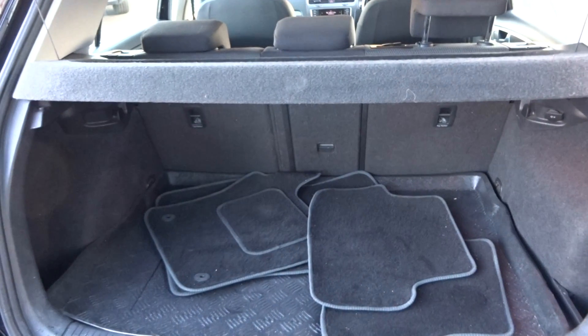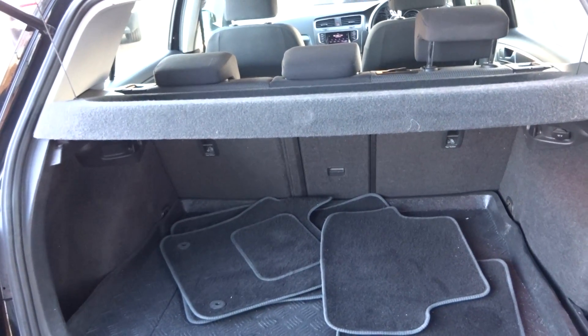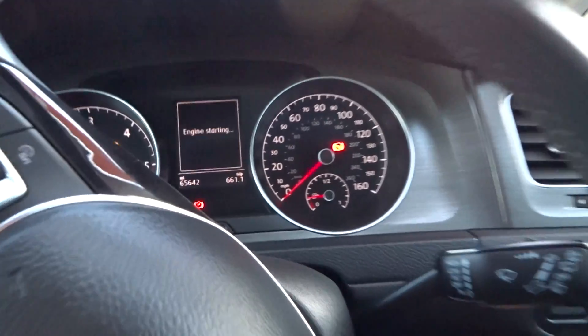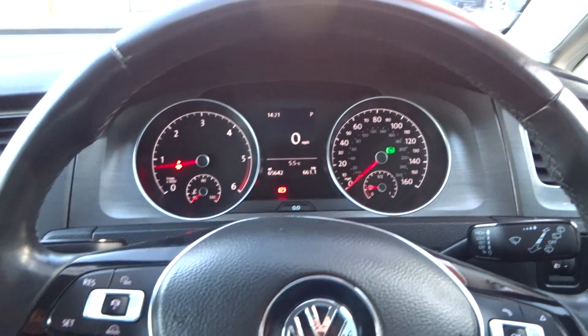Let's have a look in the boot — load liner, some mats, 60/40 split seats, and the parcel shelf is there. Jumping in — we've got sixty-five thousand, six hundred and forty-two miles on the clock.